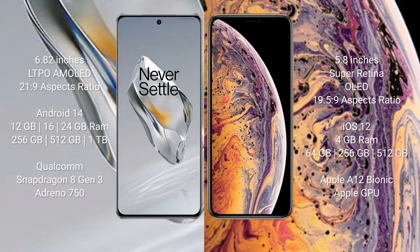OnePlus 12 comes with a 6.82-inch LTPO AMOLED display and aspect ratio 21:9. iPhone XS comes with a 5.8-inch Super Retina OLED display and aspect ratio 19.5:9. OnePlus 12 runs on Android 14.